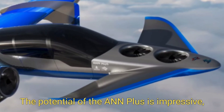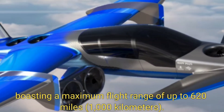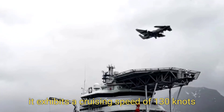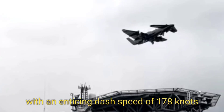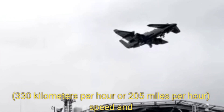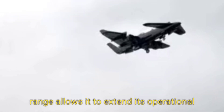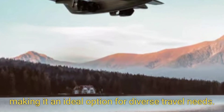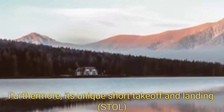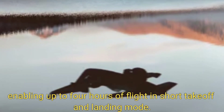The potential of the A&N Plus is impressive, boasting a maximum flight range of up to 620 miles (1,000 kilometers). It exhibits a cruising speed of 130 knots (240 km/h or 150 mph), with a dash speed of 178 knots (330 km/h or 205 mph). This speed and range allows it to extend operational capacity beyond purely electric aircraft, making it ideal for diverse travel needs. Its unique short takeoff and landing capabilities enhance adaptability across various environments, enabling up to four hours of flight in short takeoff and landing mode.